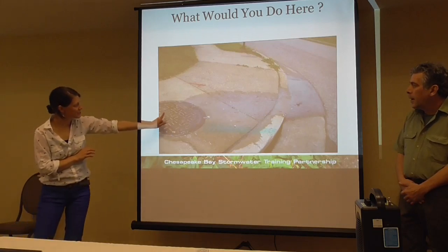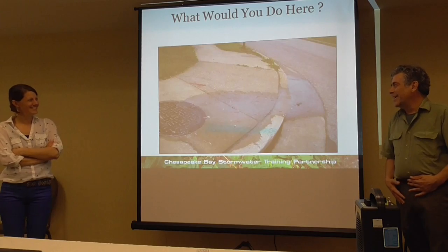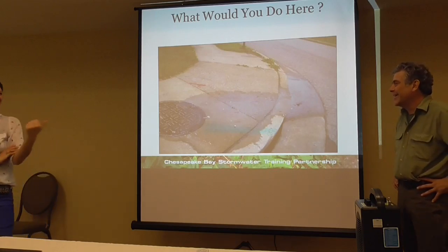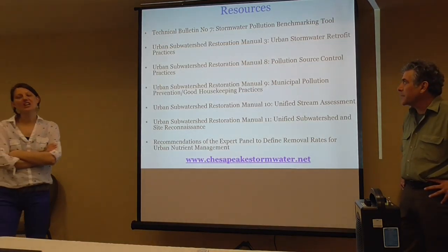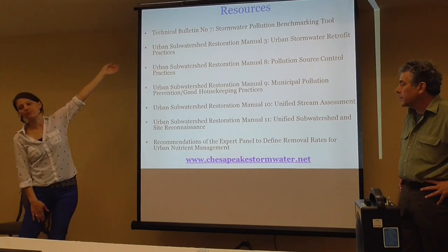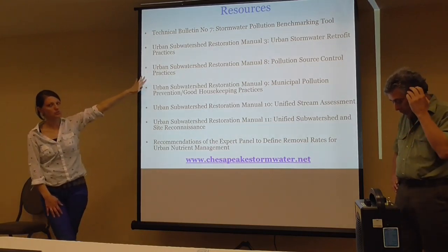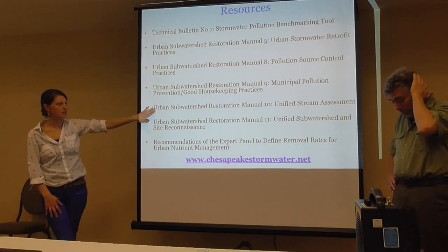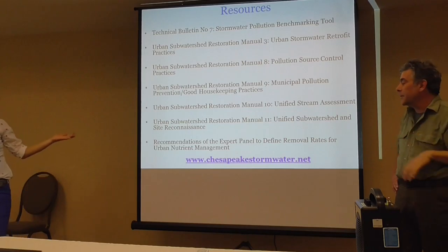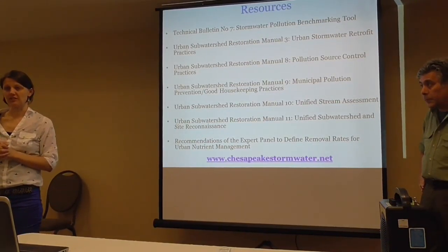That's a sanitary thing. Sanitary would never let that happen — they have a policy against sanitary ever flowing into the street. So, resources available for you: the stormwater benchmarking tool, the retrofit manual, the pollution source control manual, municipal pollution prevention and good housekeeping, and other manuals. They're all there for you. You can always email us if you can't find something on our website, and we'll try to get everything to you. You could at least put up a link to everything mentioned.